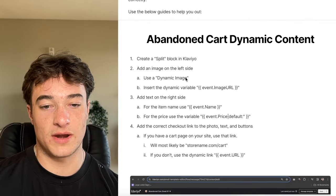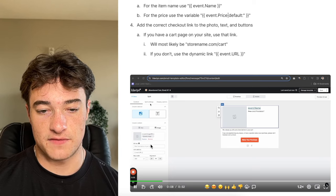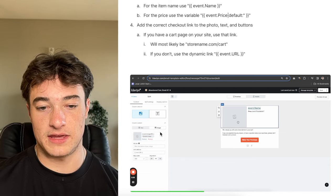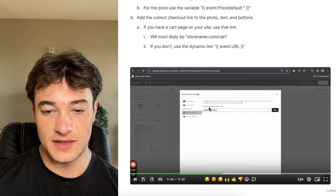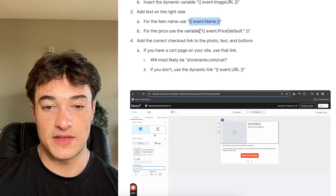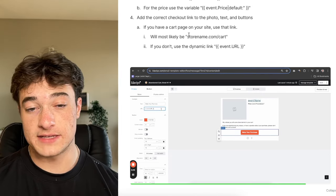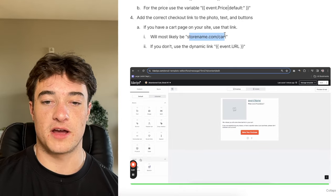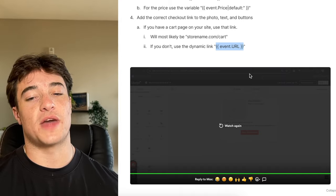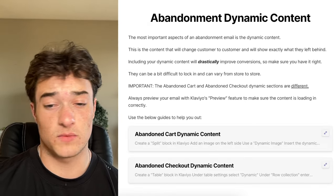For abandoned cart dynamic content: add a split, then add dynamic images. For the image, use 'event.image_URL'. For the text on the right side, set the item name to the appropriate data variable, and price as well. For the checkout link, if your store has a cart page, link to that — usually something like www.yourstore.com/cart. If not, Klaviyo's link will send the person to the specific item they viewed. Ideally you have a cart page so the person physically sees their cart. Always preview your email with Klaviyo's preview feature to make sure content is loading correctly.